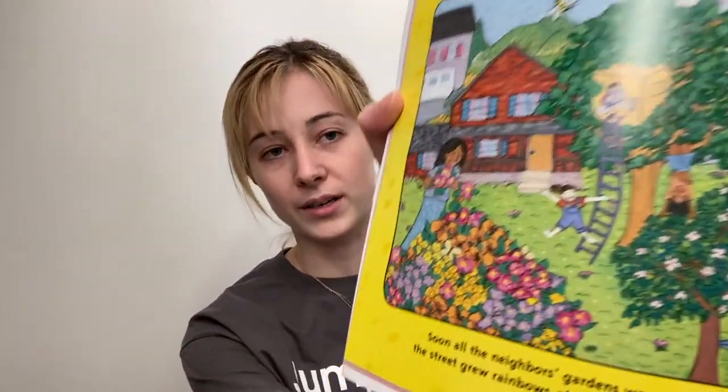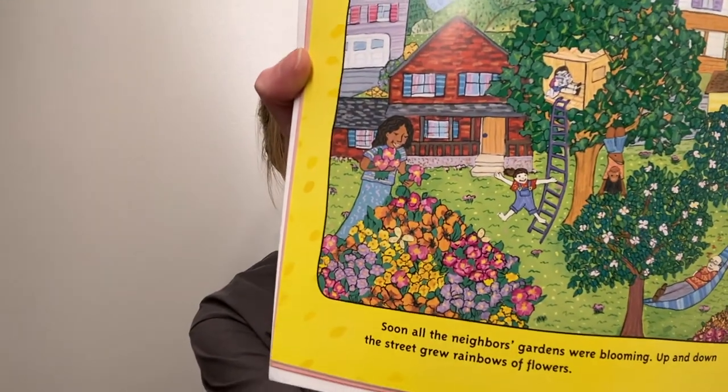Or would you grow a flower garden where you would have lots of beautiful flowers like these that you could pick and put in a vase in your house? Which one would you do — a vegetable garden or a flower garden?